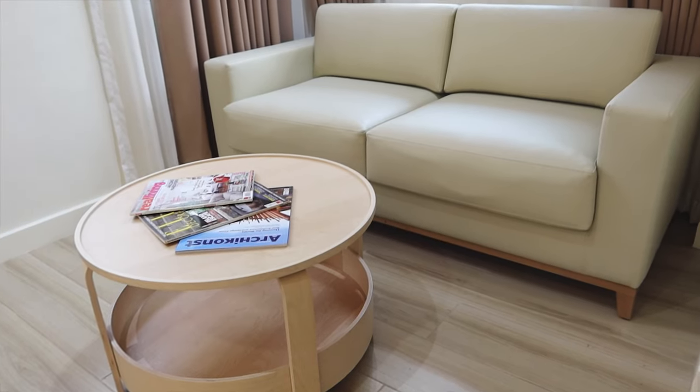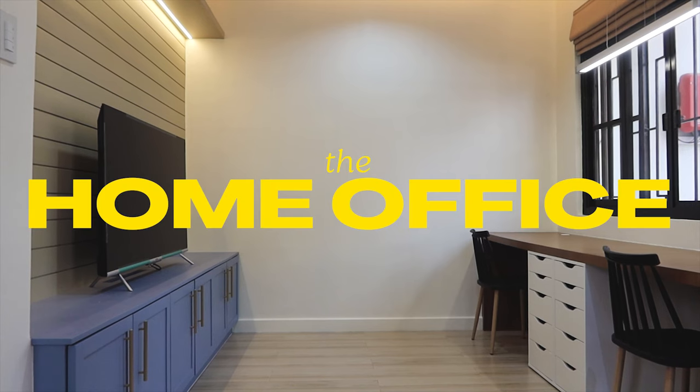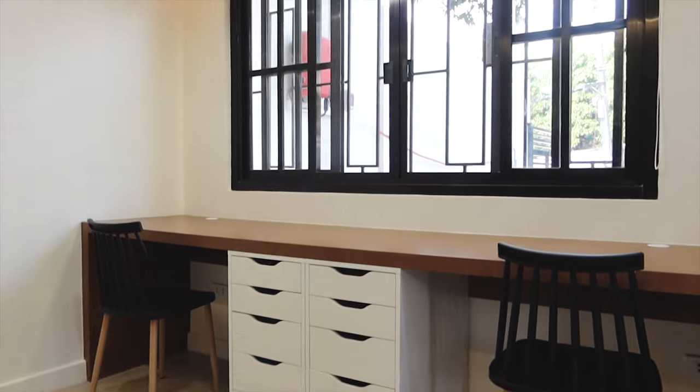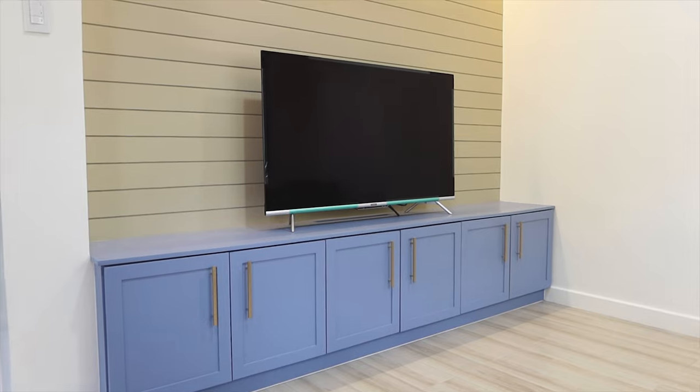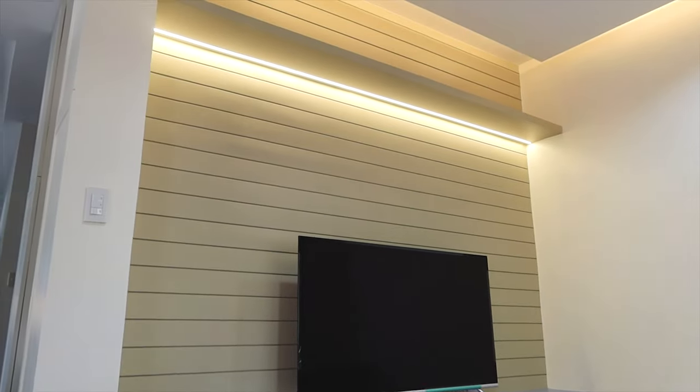Their pets love to lounge on sofas, so we used leatherette for the couch. Right next to it is their home office, where we also added full-length tables as an entertainment area. Aside from the cove ceiling, we also added task lighting for the work desk and under-shelf lighting, which can add depth to the space especially at nighttime.